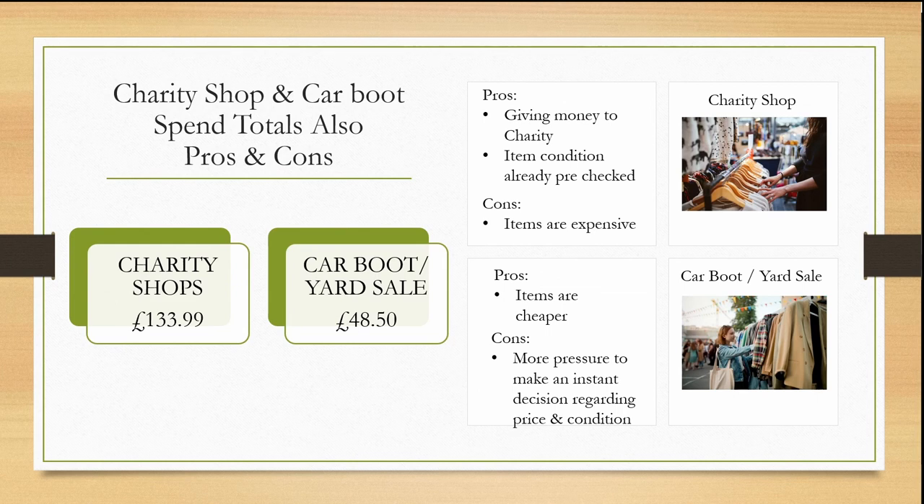Charity shop and car boot spend totals, plus pros and cons: I spent a total of £133.99 in my local charity shops and £48.50 at car boots and yard sales. Charity shop pros: you're giving money to charity and items are already pre-checked for condition. The con: they are quite expensive. Car boot and yard sale pros: items are a lot cheaper. The con: there's more pressure to make an instant decision regarding price and condition.